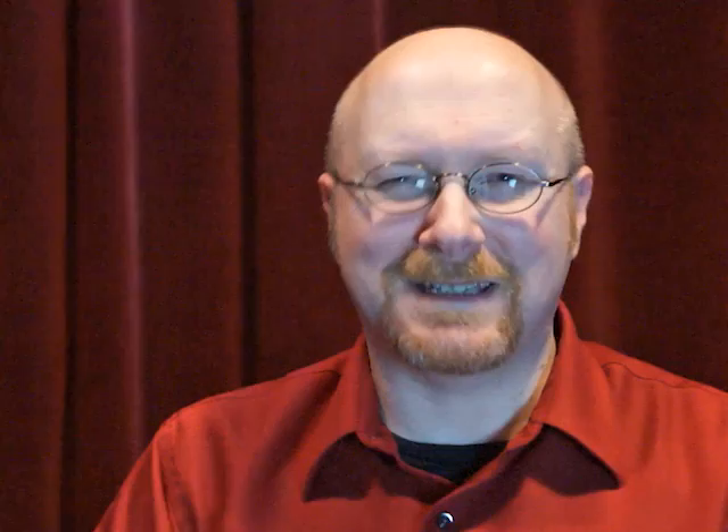And we're going to be true to the period, balancing the fantastical with believable Victoriana. We need your help to get there. If you back this project, we've got a lot of great rewards.